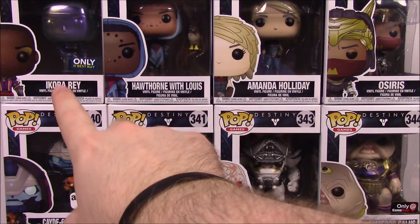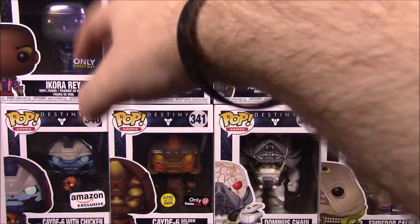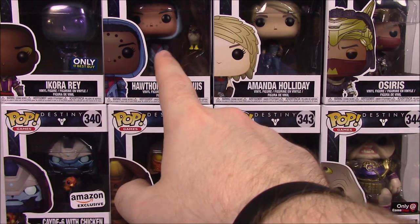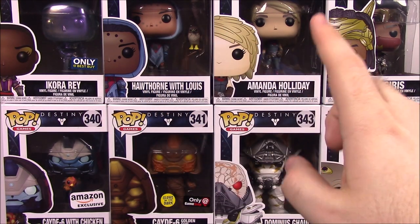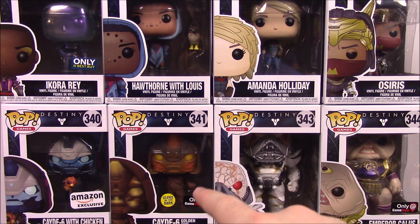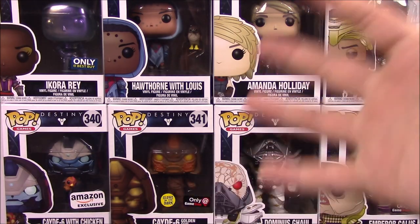First up we have Ikora Ray, the Best Buy exclusive with the Dark Force look. Then we have Hawthorne with Lewis, which is a nice little bird. Amanda Holiday, Osiris, Cayde-6 with Chicken, Cayde-6 with the Golden Gun, Dominus Gaul, and Emperor Callus — the GameStop exclusive. Then of course we have an Amazon exclusive too.